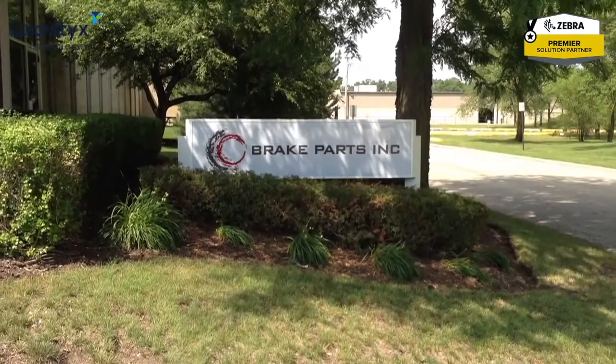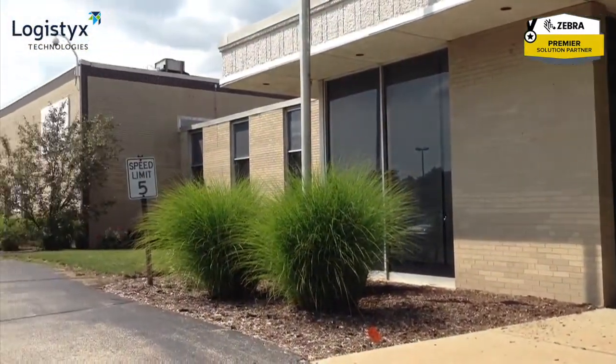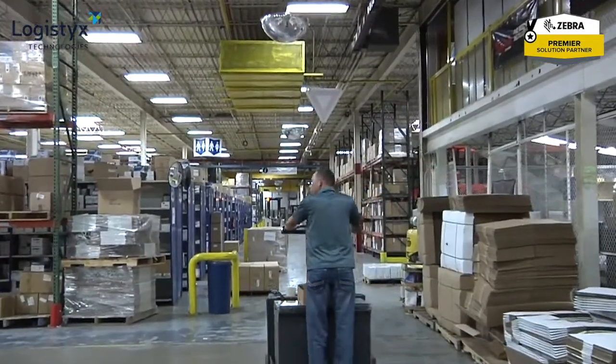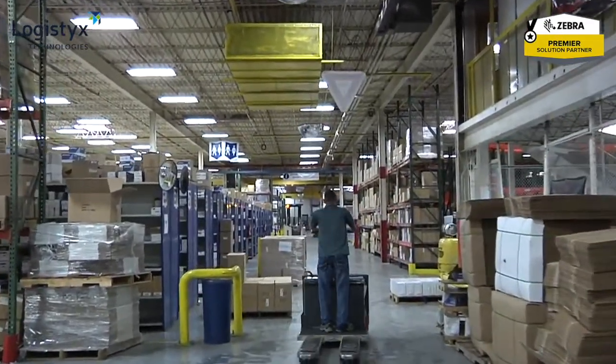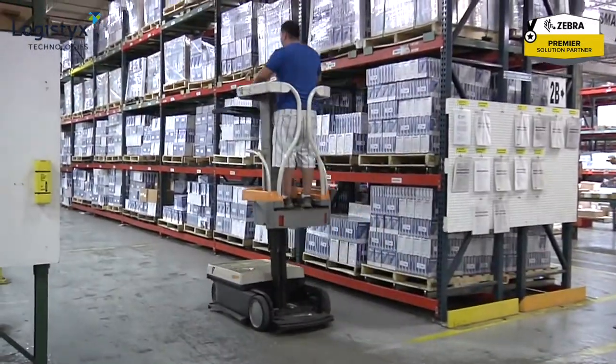Brake Parts Inc. manufactures automotive braking systems. Four facilities in the U.S. work seven days a week to fulfill the demand for their parts from auto parts distributors, retailers, online retailers, OEMs, and aftermarket retailers.